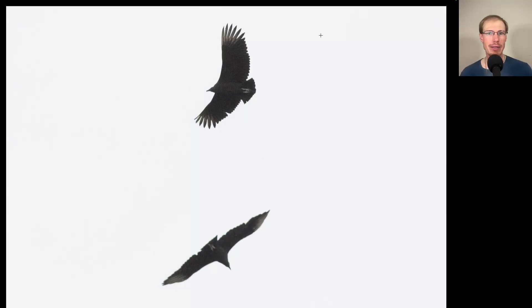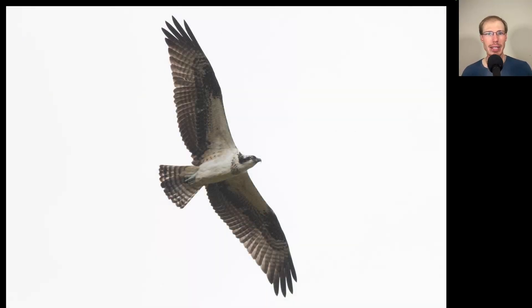Here's a species we haven't given much love to so far this season. Here we have a small, compact vulture — overall dark with white only at the wingtips and a very short tail. These are black vultures. Here we have a large, lanky raptor with a very distinctive black and white plumage. This is an osprey.